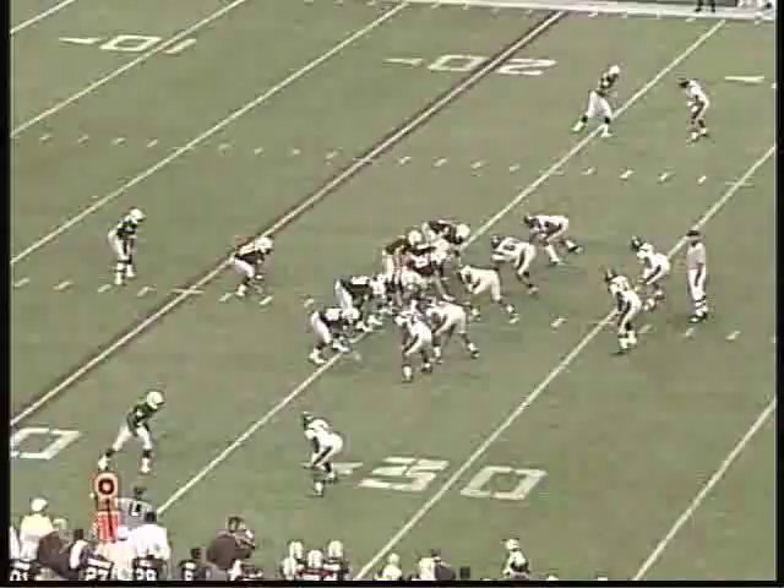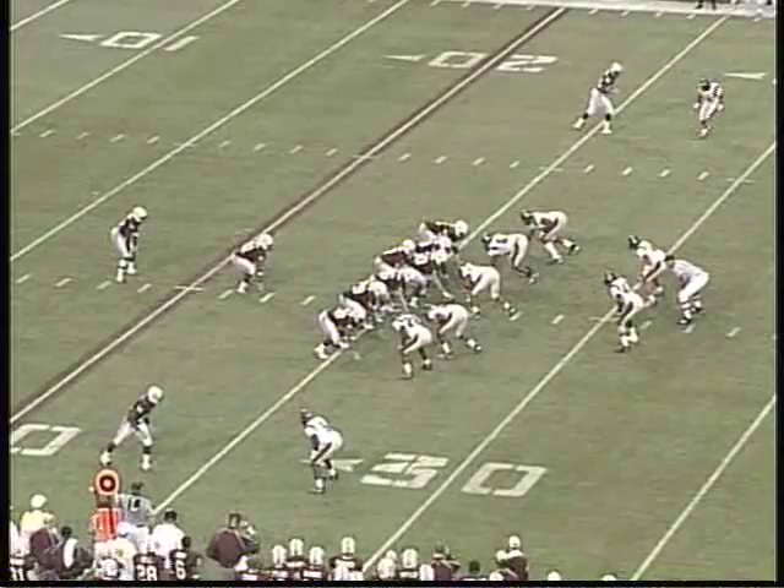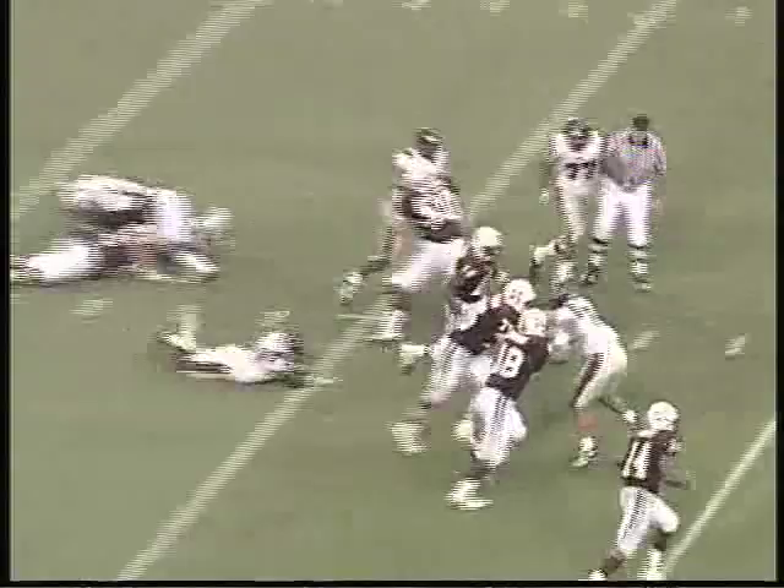Standard I-formation in the backfield. Rebels in a 5-2 defensive alignment. Mississippi State will give it to Norwood, who finds some daylight, breaks into the secondary, fights over the 40, out to the 41-yard line. He'll have a first down.